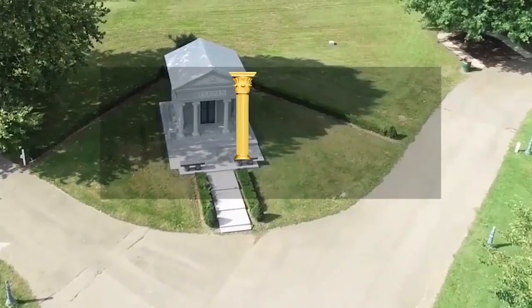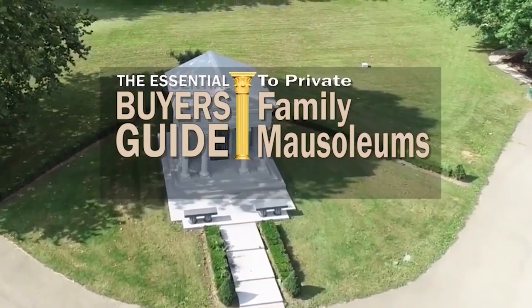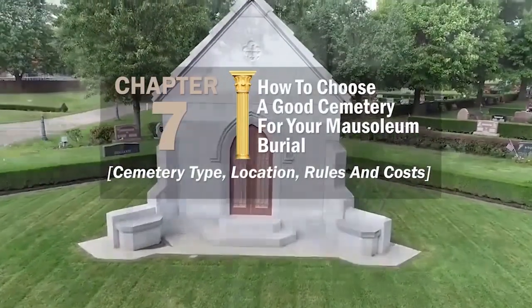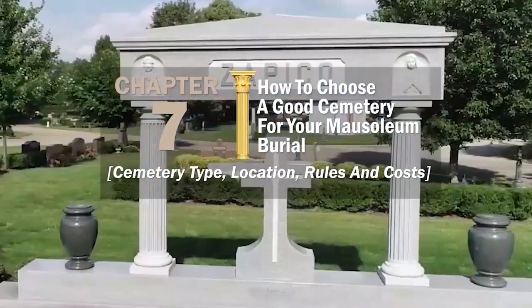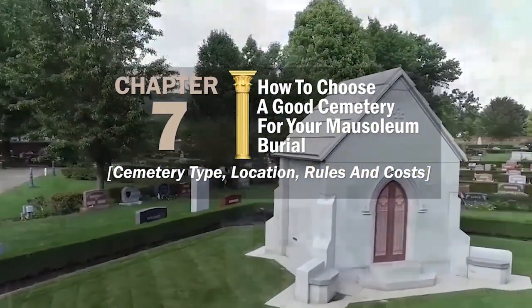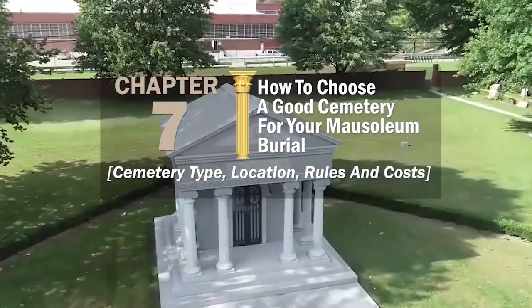Every cemetery has rules and regulations about what kind of memorials they allow and where they can be placed, and that includes mausoleums. In this chapter of the Essential Buyer's Guide, you'll learn how to choose a good cemetery for your mausoleum burial — covering cemetery type, location, rules, and costs. If you're thinking about a private family mausoleum, the first thing you have to think about is where to install it.